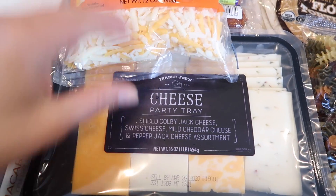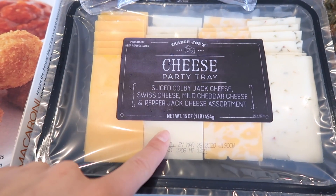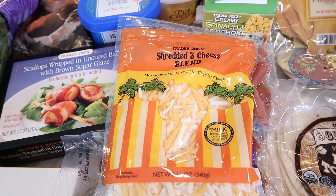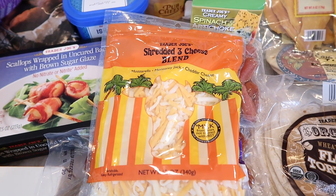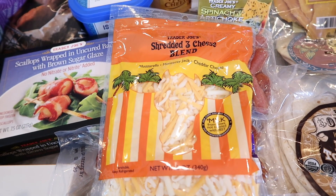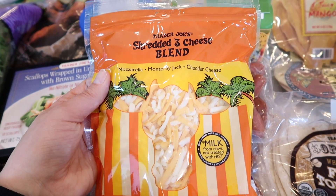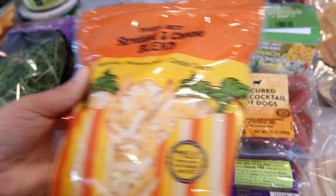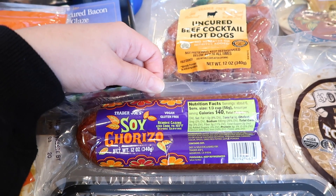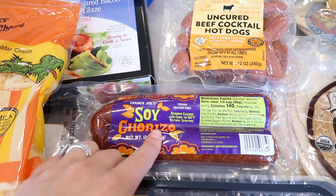I grabbed a cheese tray for New Year's — very delicious, Swiss is my favorite in it. Also grabbed some three-cheese blend because I'm making another egg bake. I've been experimenting and really perfecting the recipe, so I'm going to be doing a new egg bake video — keep your eyes open, it should be out within the next week. And I got the soy chorizo, which is a super popular Trader Joe's product — not just for vegetarians, everybody likes it. It's spicy, goes well with almost everything, and I'm adding it to my egg bake.